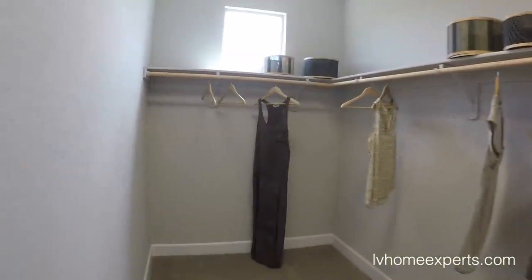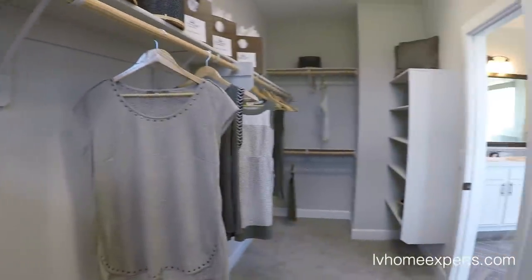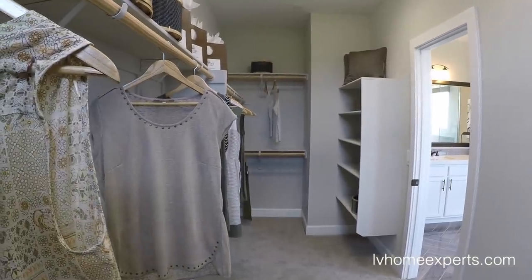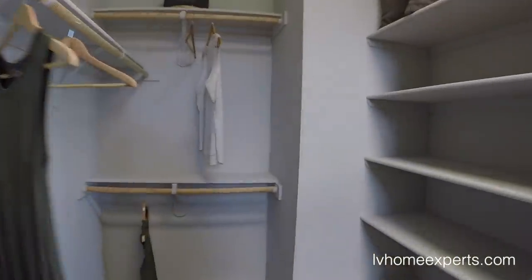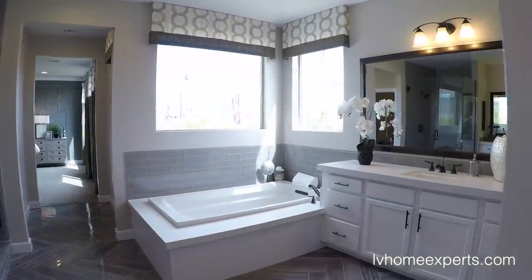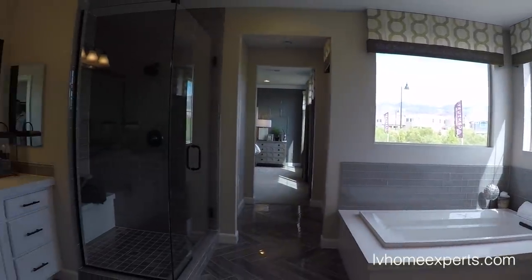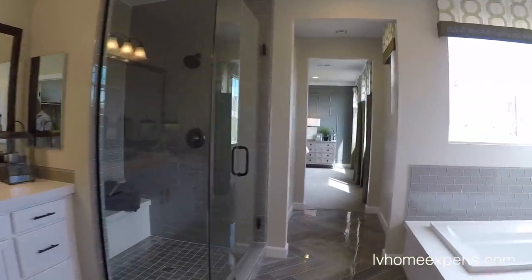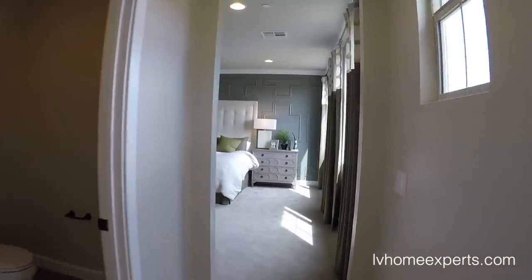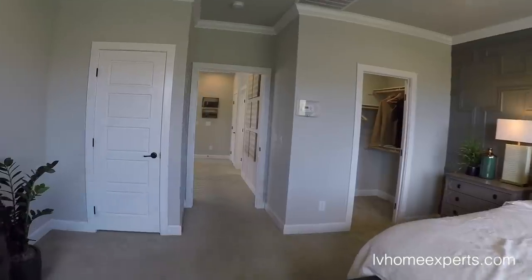So this must be hers — this closet is about 5 by 20. I love the bathroom, though. Like I said, it's going to be very slippery if you get this floor wet and step out of the shower, so make sure to have a bath mat when you step out.